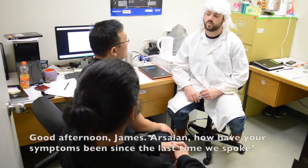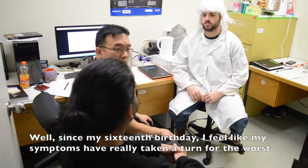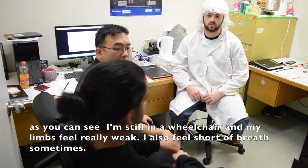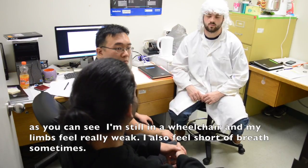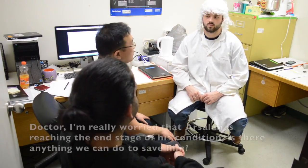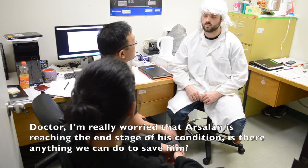Good afternoon, James. Arsalan, how have your symptoms been since the last time we spoke? Well, since my 16th birthday, I feel like my symptoms have really taken a turn for the worse. As you can see, I'm still in a wheelchair and my limbs feel really weak. I also feel shortness of breath sometimes. Doctor, I'm really worried that Arsalan is reaching the end stages of his condition. Is there anything you can do to save him?